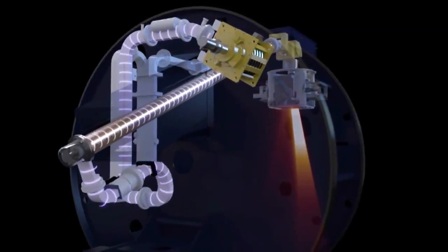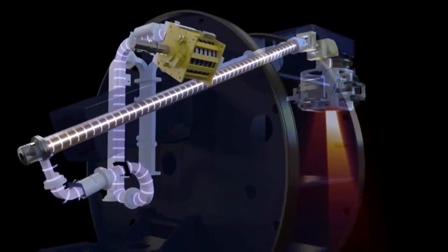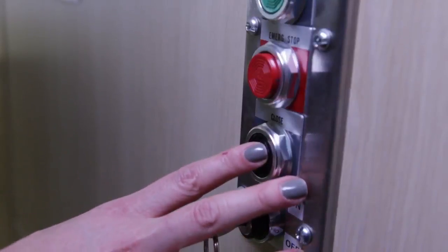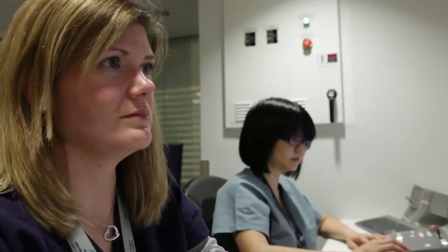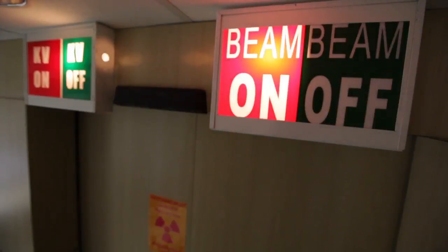Most radiation used today is created electrically inside the machine, only when the beam is turned on. Therefore, the risk of accidental exposure is very low. Treatment unit rooms are built with lead and concrete to absorb radiation. Radiation sensors, warning lights, and interlocks indicate when radiation is on or off and prevent it from being on unintentionally.